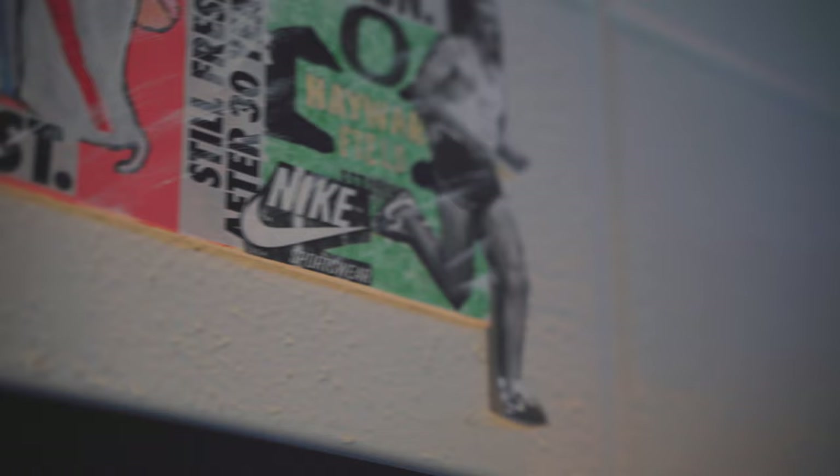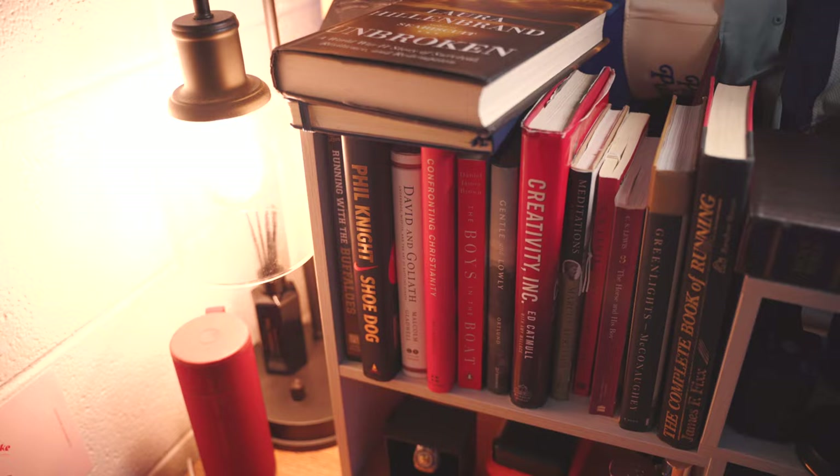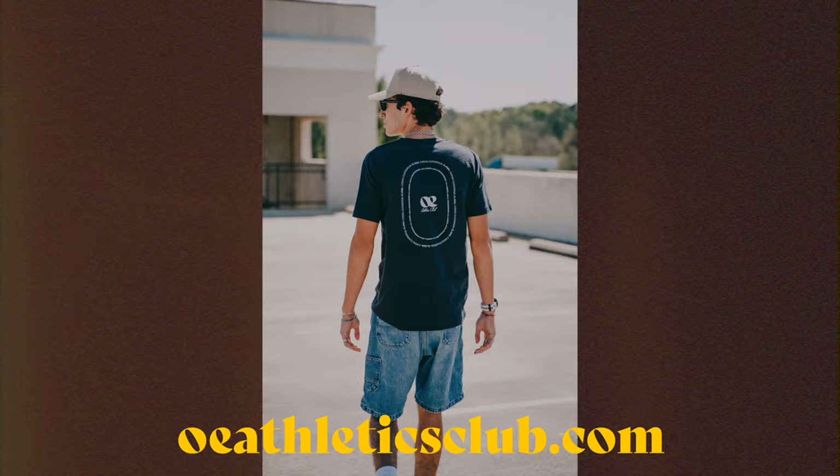Over here we have the desk, which has my computer. I've got books over here — these are books I really enjoy reading. Creativity Inc., Phil Knight's Shoe Dog, which is probably one of the best books I've read this year. If you haven't read this book, read this book. It's part of what inspired me to start OE Athletics Club, which is the brand I'm wearing right now — something big happening on the channel. OEathleticsclub.com — quick plug.